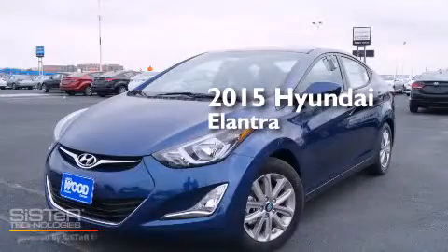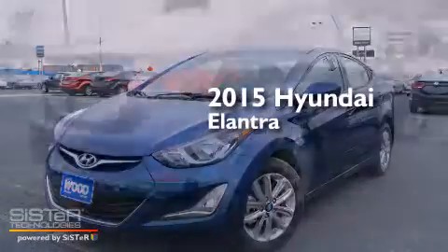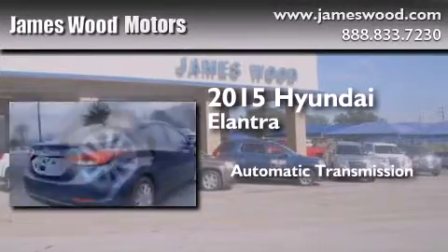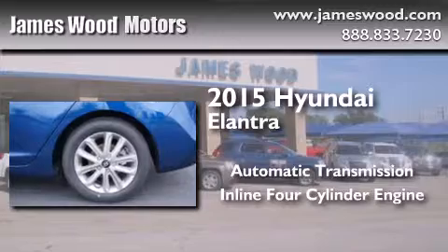This is a brand new 2015 Hyundai Elantra. This four-door sedan has an automatic transmission and an inline four-cylinder engine.